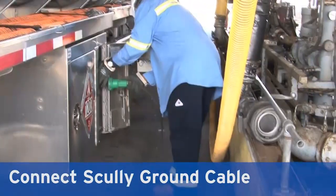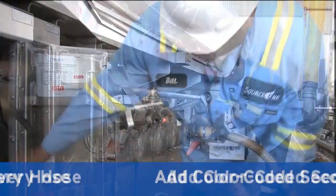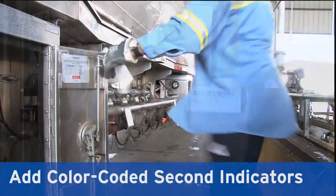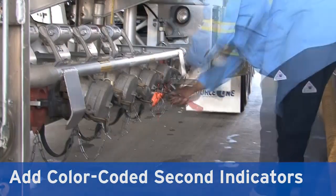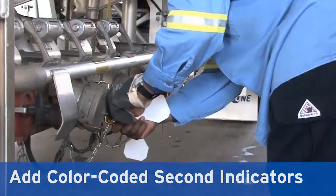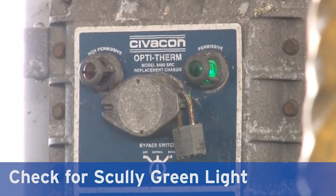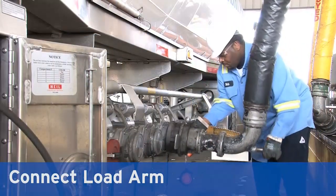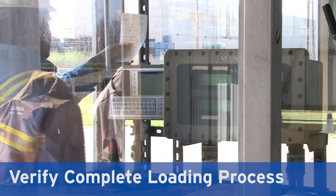Connect scully ground cable and vapor recovery hose. Attach a color-coded second indicator to all product drop heads. Verify that the internal discharge valves are open. Check for scully green light and connect load arm. Verify your dispatch to complete the loading process at the rack.